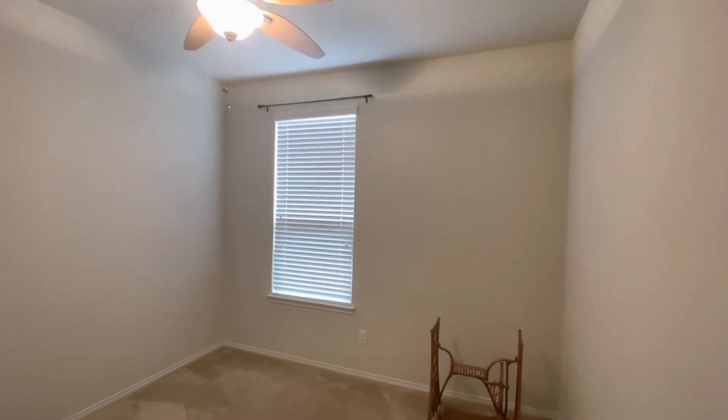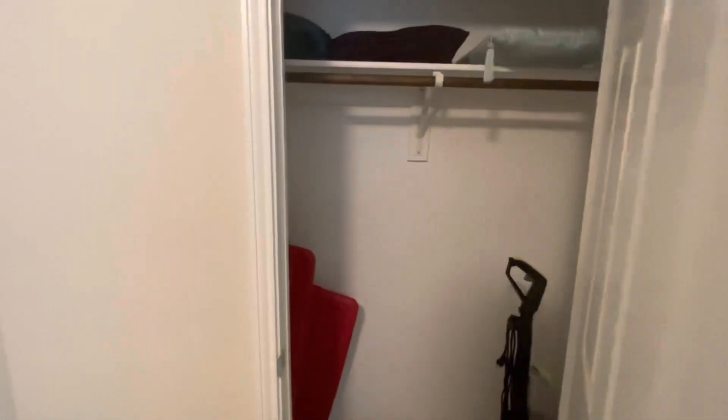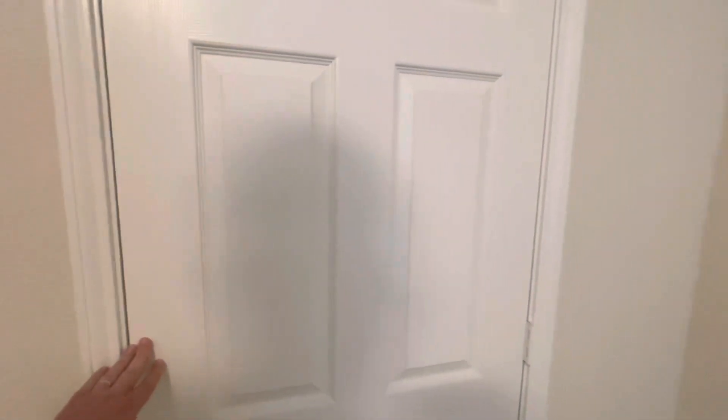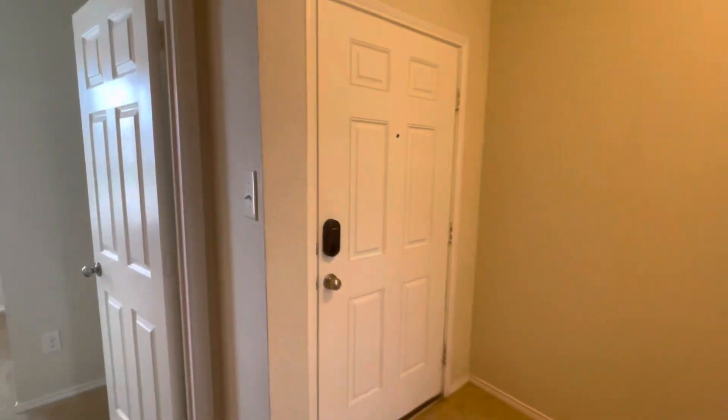Bedroom number two. Same size closet as the other one — I don't know if that's exact, but it's very close in size. All right, let's go see the hallway and the living room and the kitchen. It's all very open as we go this direction.